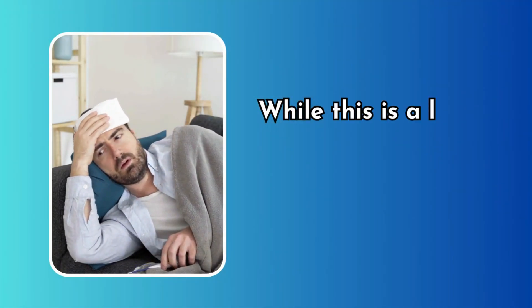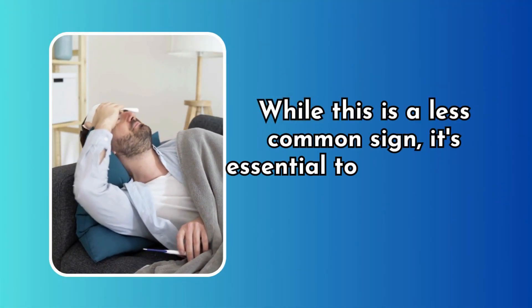Fever. In some cases, a blood clot can lead to a low-grade fever. While this is a less common sign, it's essential to be aware of it.